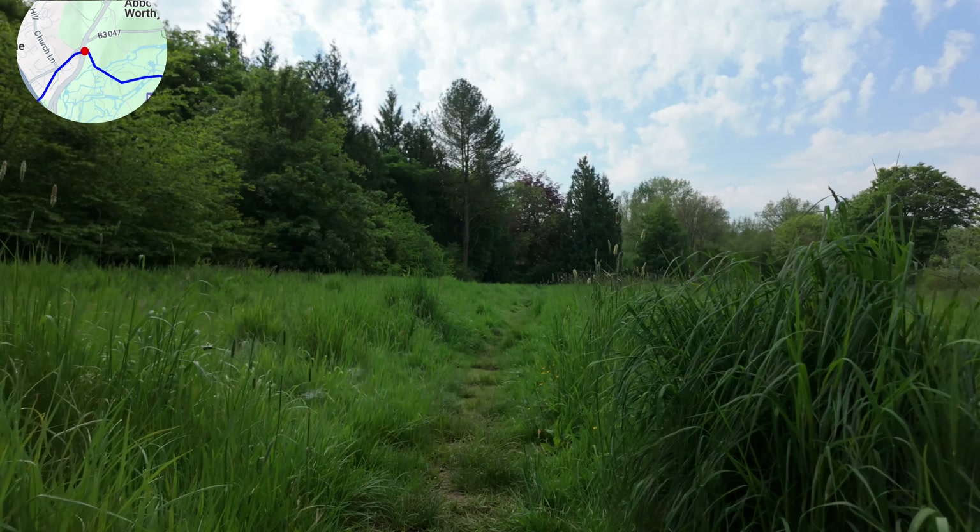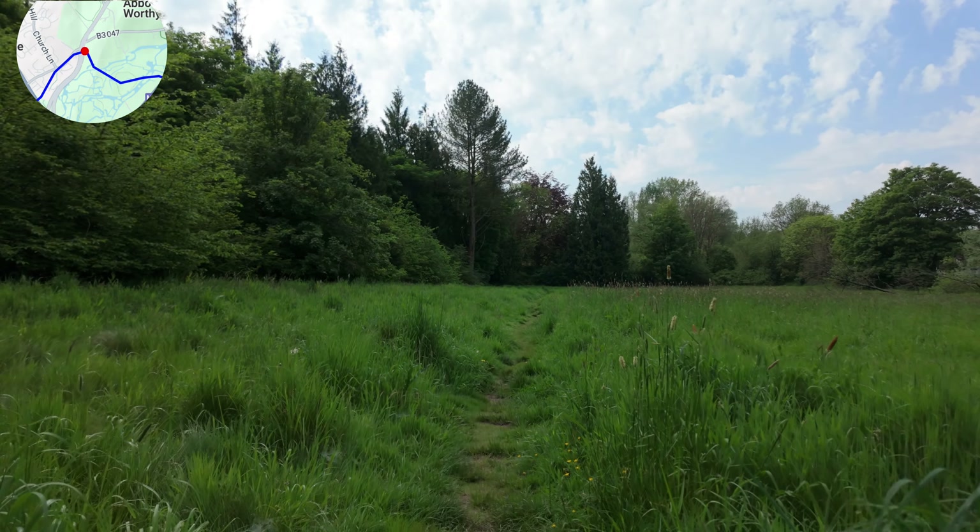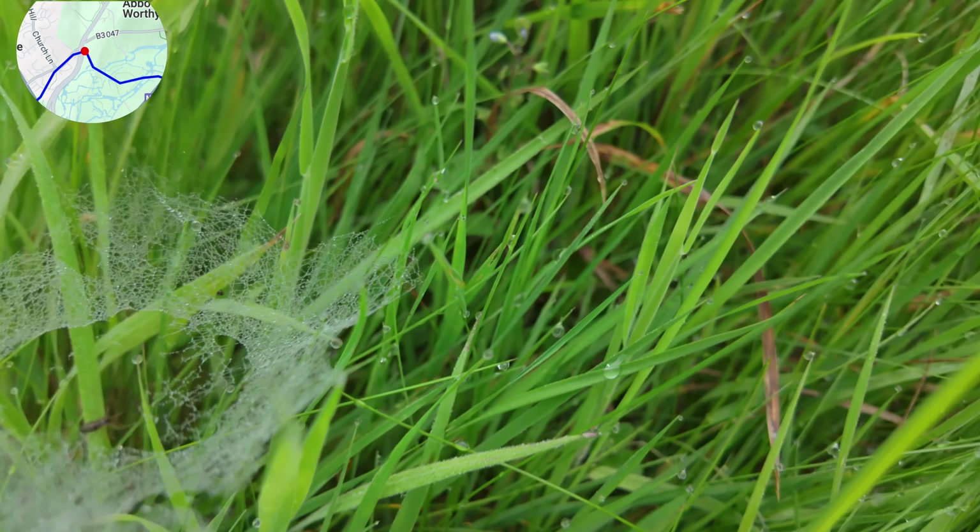We cross over the dual carriageway and then back into the forest. The one thing about filming with all this stuff is it's so hard not to look like — it's impossible not to look like a plonker.